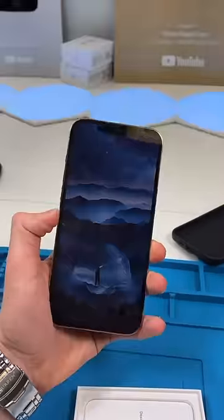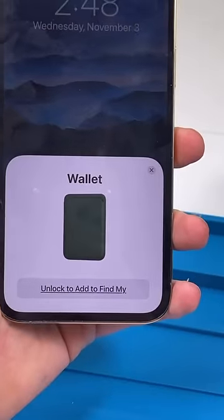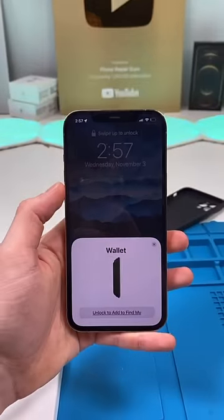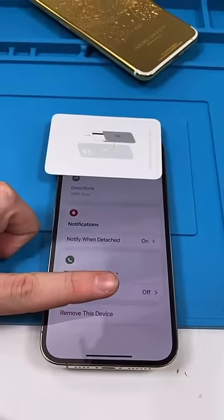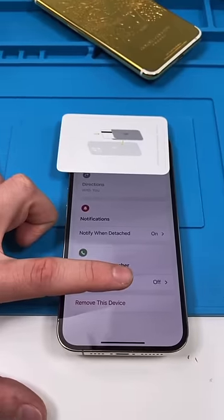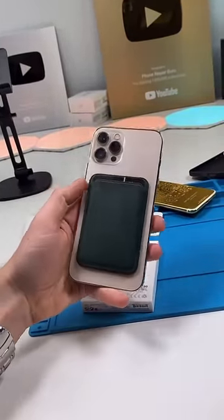When you attach the wallet, a beautiful animation shows up and you can add it to Find My — which means it has a built-in tracker, or so you'd think. Not really: it only shows you its last known location, and you can choose to give your phone number to anyone who finds it. It does look and feel very nice though. Would you guys buy this?